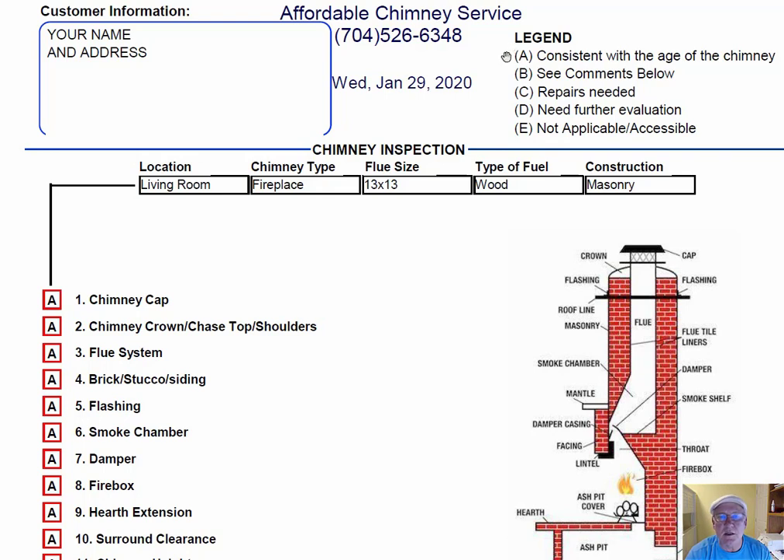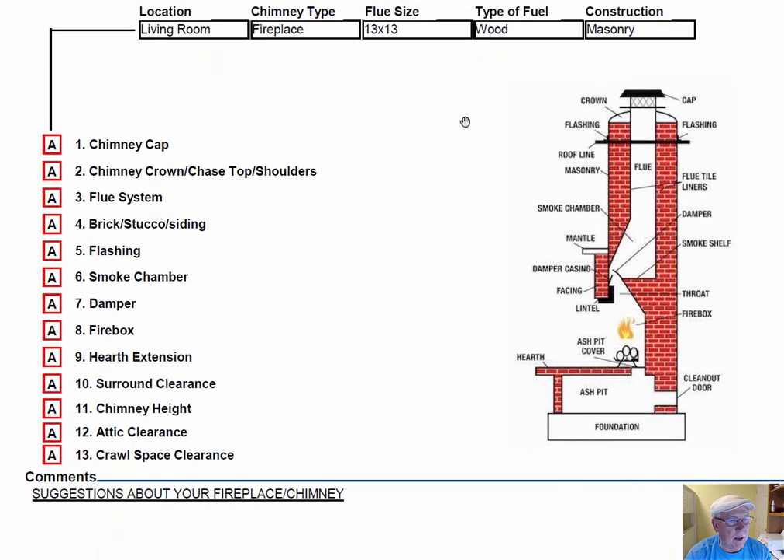Each one of these initials pertains to something: A is consistent with the age of the chimney, B is comments below, C is repair needed, D is needs further evaluation, and E is not applicable. These are placed into the boxes next to the parts of the chimney that you can easily identify in this diagram, and then your comments and suggestions will be right here below.